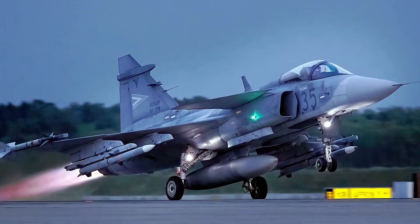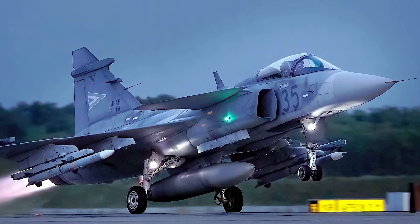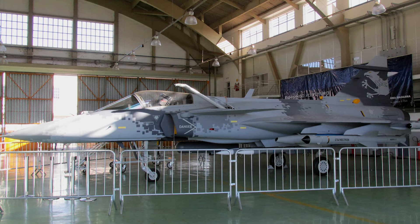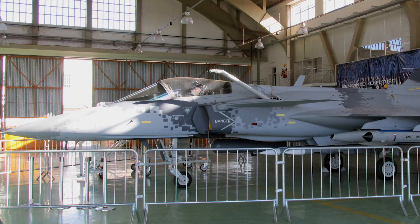The avionics of the Gripen are fully integrated, making the aircraft a programmable aircraft. This allows for software upgrades to be introduced over time to increase performance and allow for additional operational roles and equipment. The first Gripen NG was delivered to the Brazilian Air Force in September 2019. In December the same year, the first NG was delivered to the Swedish Air Force, with more NGs to be delivered until 2024.